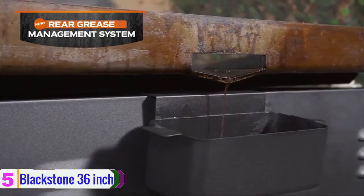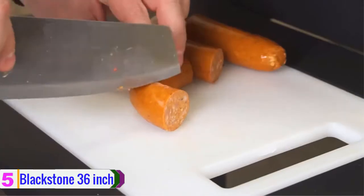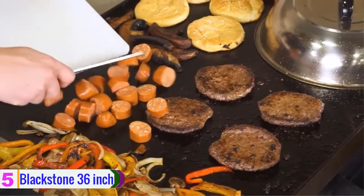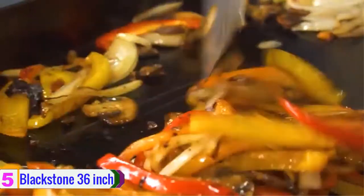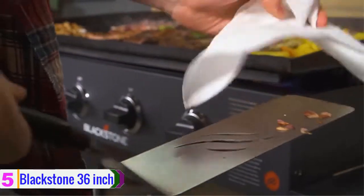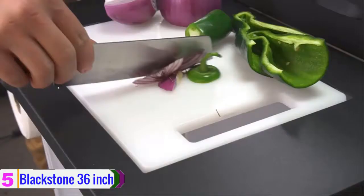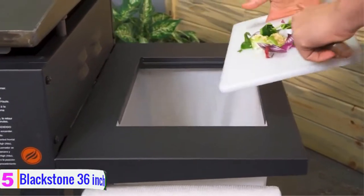The outdoor grill also comes with four heavy-duty caster wheels to easily move this griddle to your lawn or campground. Additionally, this gas griddle includes four independently controllable gas burners for flexible cooking. This outdoor griddle can cook eggs, grilled cheese, steak, potatoes and different dishes.